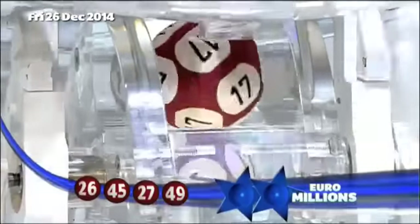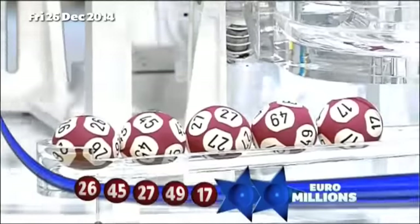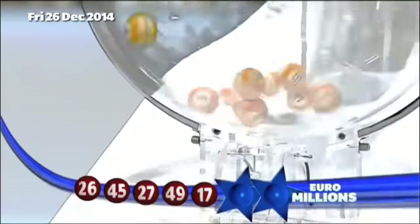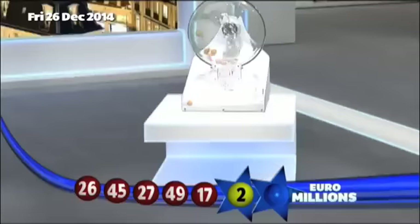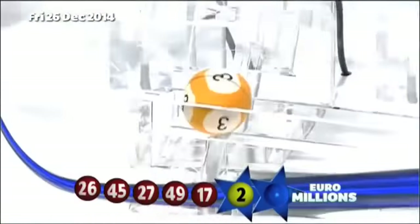And the fifth and final main ball: number 17. Details of tonight's EuroMillions Mega Friday prizes are coming up. But first, those lucky star numbers. The first lucky star is number 2. The second lucky star to appear tonight is number 3.